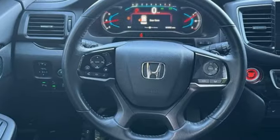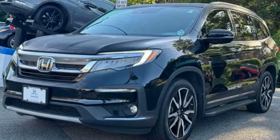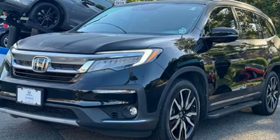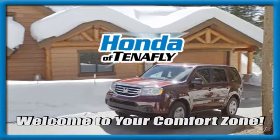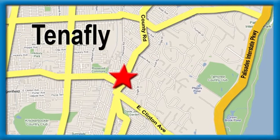Every Honda is designed with a driver in mind. If you've been waiting for the perfect time for a test drive, the time is now. Experience it today. Welcome to your comfort zone. Honda of Tenafly.